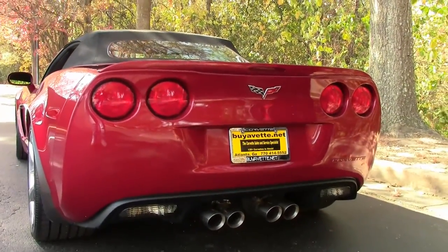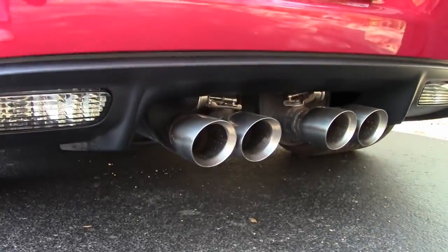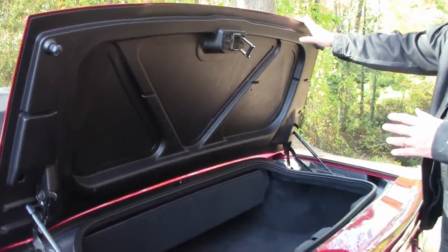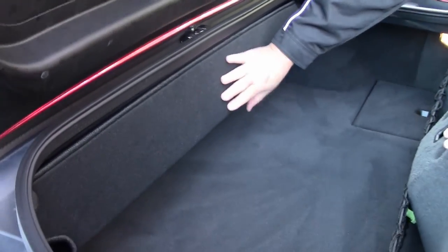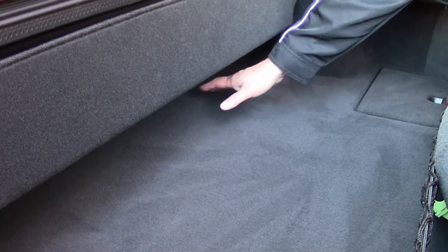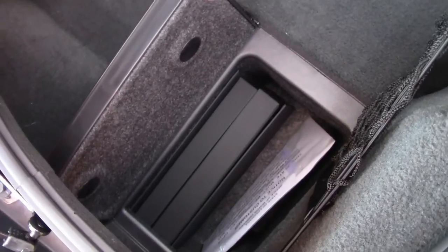It has the factory exhaust mode system itself. Getting into the trunk, just to show you the area that you have. Here's where the top goes. As I've always pointed out, there is storage underneath that you can put in laptop bags, groceries, anything that's flat can go forward. You have the deep storage wells on either side.